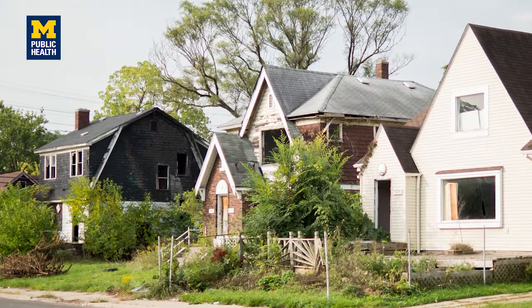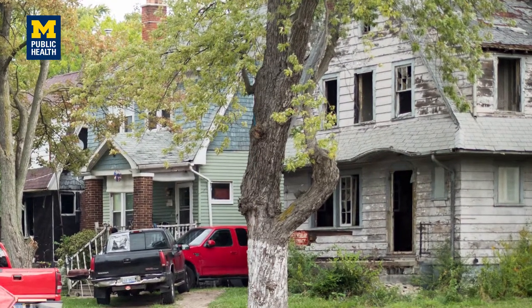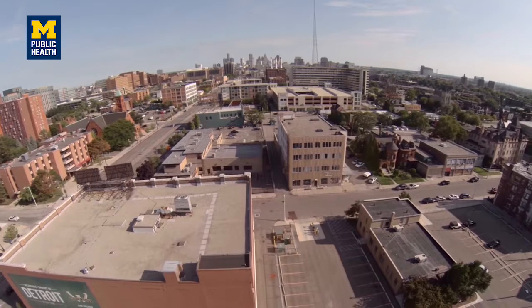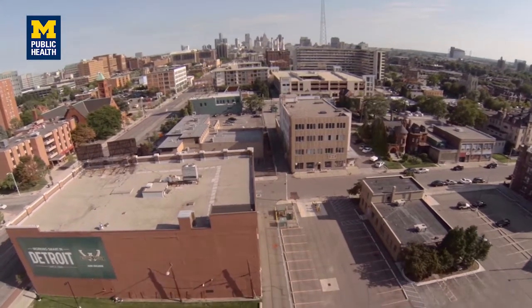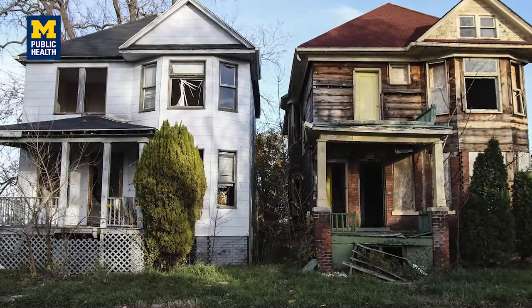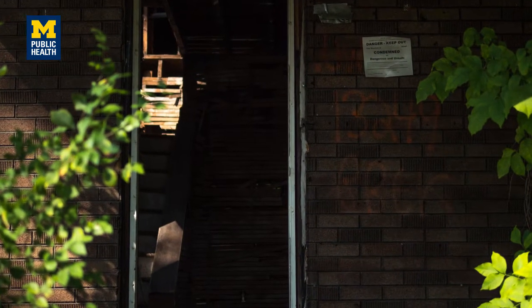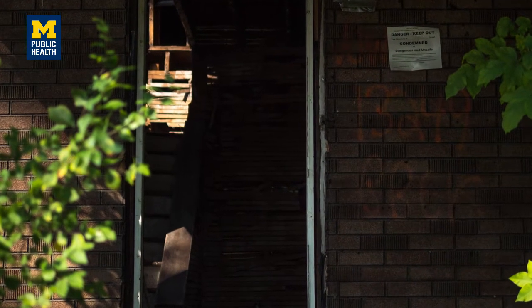There are about 30,000 abandoned houses in the Detroit area, and it's a problem that's been seen across the Midwest and the Rust Belt as manufacturing has left. The houses themselves are a risk to public health because they attract crime, rodents, feral dog packs, and things along those lines.